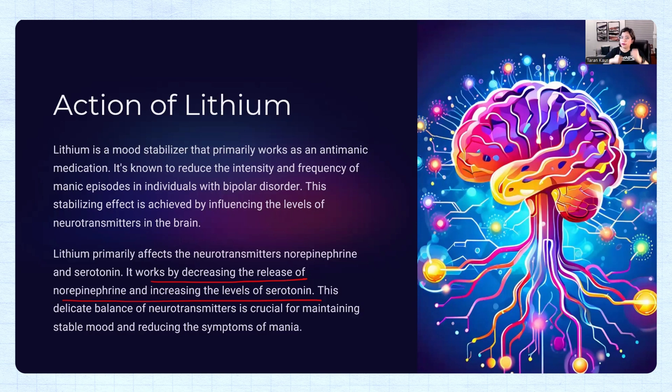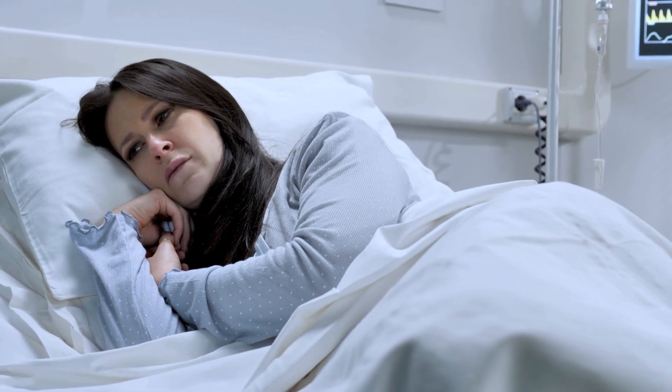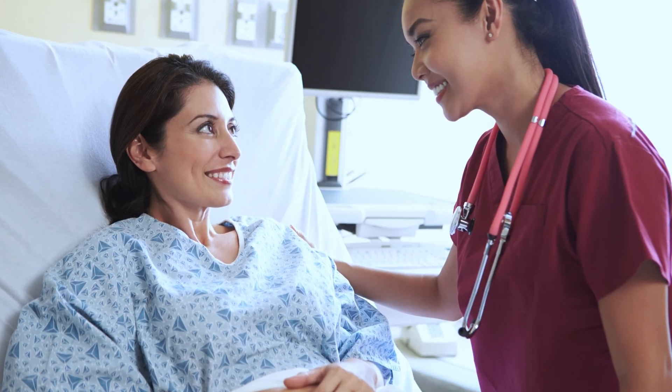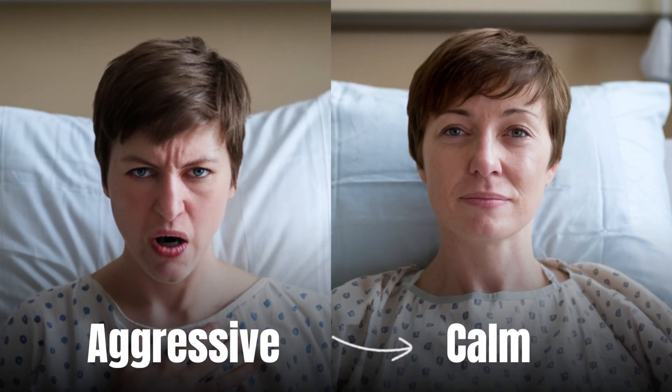Noradrenaline is kind of like fight-or-flight. Mania is a state of excitability in the patient, and we want to reduce that excitement and bring the mood to a stable level. When we bring norepinephrine down and raise serotonin — the happy hormone — the patient is going to start feeling better, and you can see how this medication adjusts the mood of the patient.